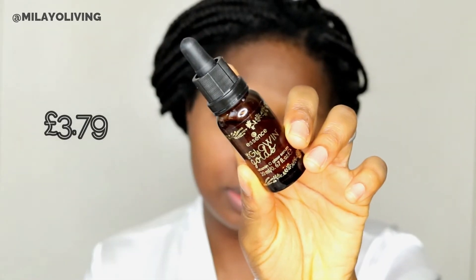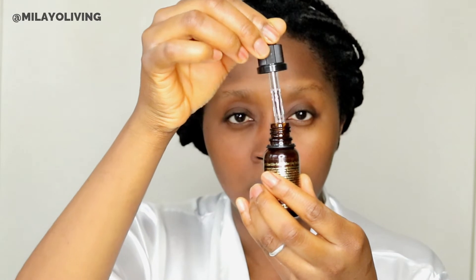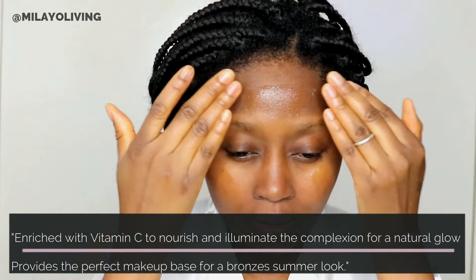The next thing I like to do is put serum on my face. This is optional — you don't really have to do this — but this is a vitamin C serum by Essence. I've noticed a difference: it's tightened my pores and makes my skin glow from within. It won't break the bank, so you might as well just add it to your routine. It's really really good.